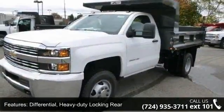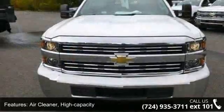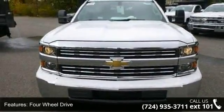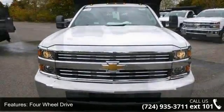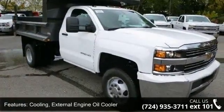Enjoy these notable features: Differential, Heavy Duty Locking Rear. Air Cleaner, High Capacity. 4 Wheel Drive. Cooling, External Engine Oil Cooler. Cooling, Auxiliary External Transmission Oil Cooler.